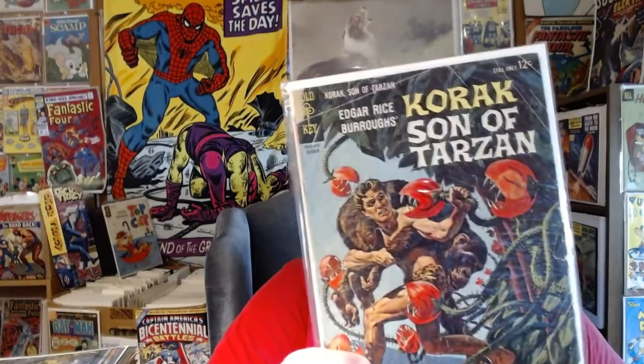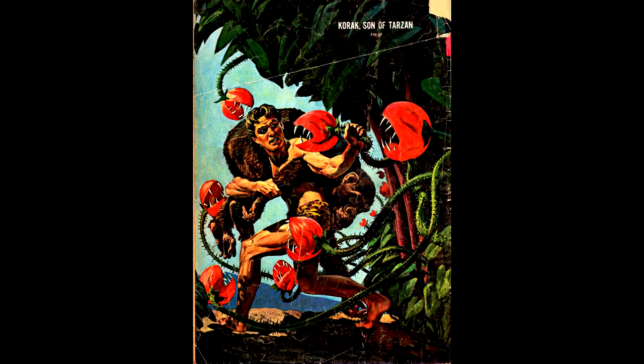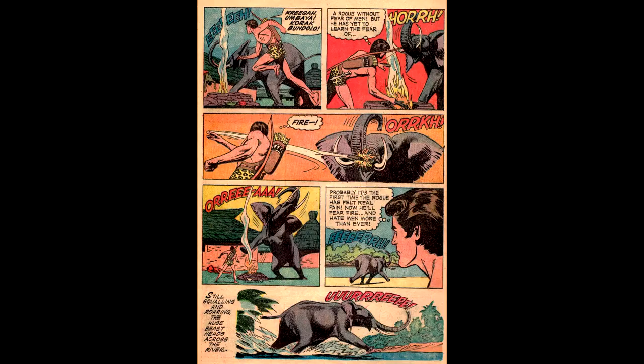Here's Korak number 5, from October of 1964. It's in rough condition, but that's okay with me — I provide a home for these poor neglected Gold Key comics. Here's the back cover: he's being attacked by man-eating plants. And more Russ Manning artwork on the inside.